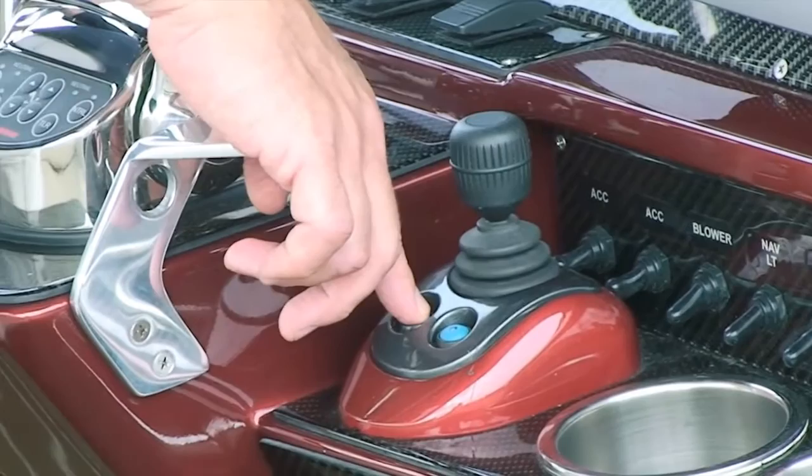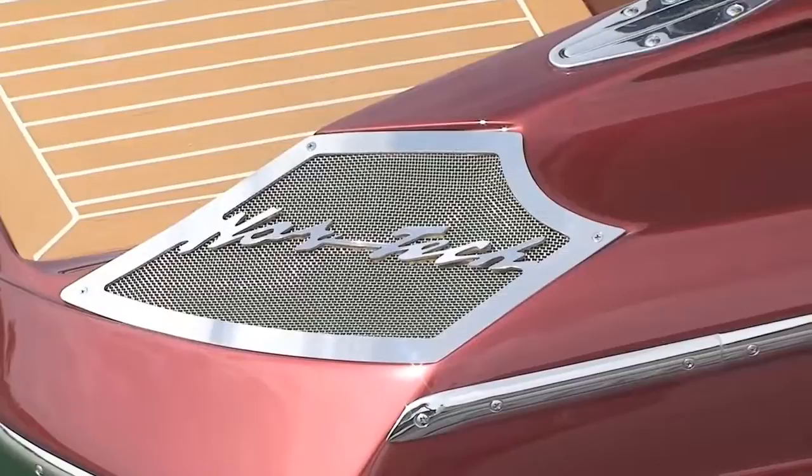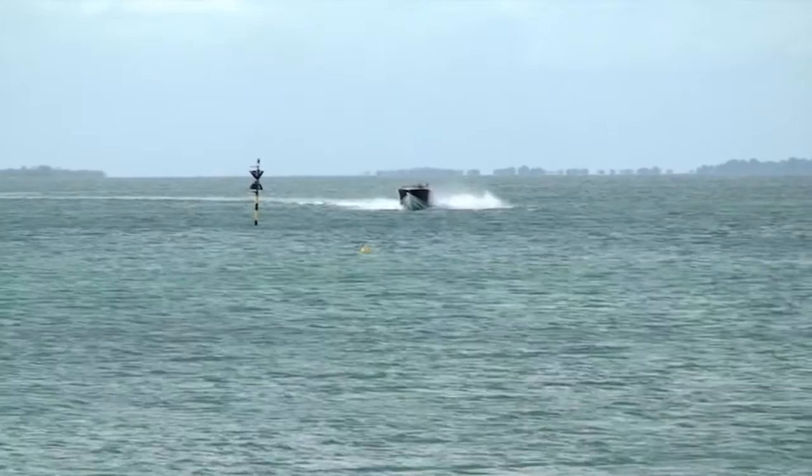The very first boat in Australia fitted with the JC10 joystick system is owned by Brisbane recreational boater Michael Mastry. His boat is a magnificent 43 foot Nortec Monte Carlo. He uses his boat basically for pleasure boating around the Moreton Bay area.